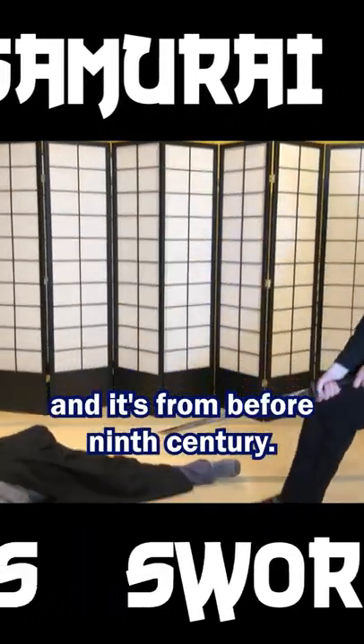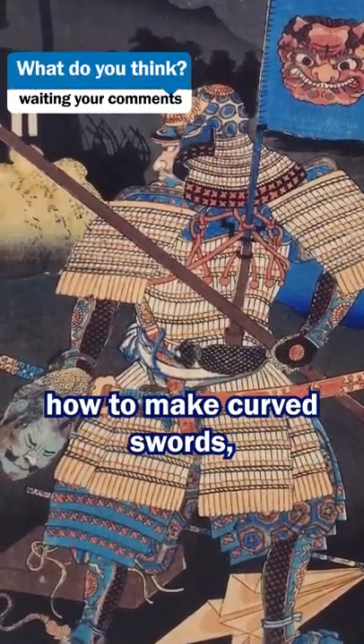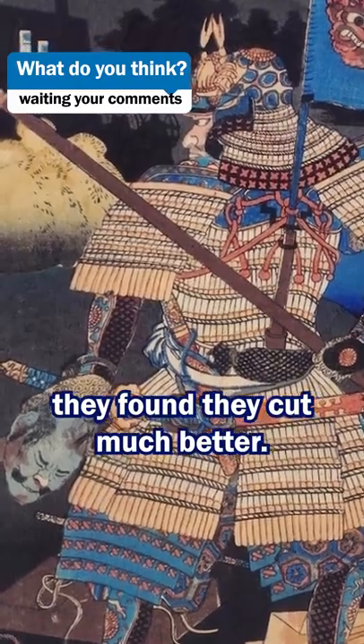The chokuto is one of the oldest swords samurai used, and it's from before the 9th century. When they learned how to make curved swords, they found they cut much better, and this meant they stopped using their straight sword.